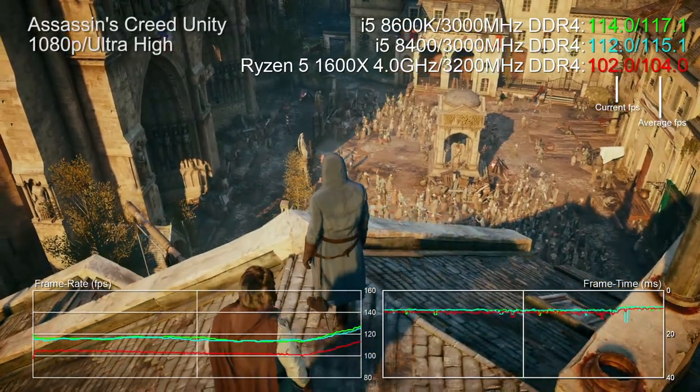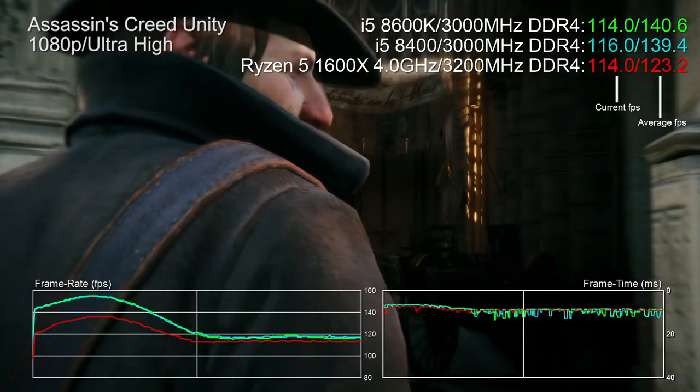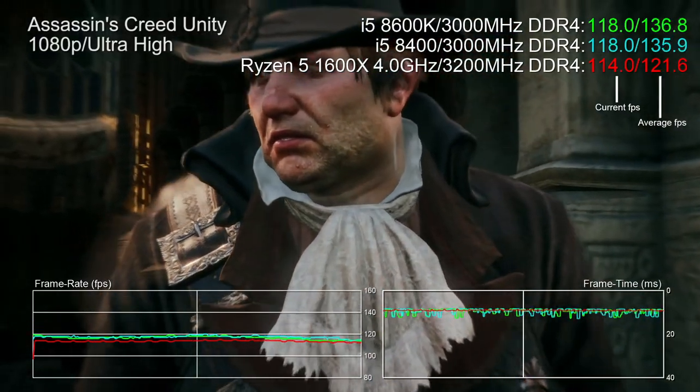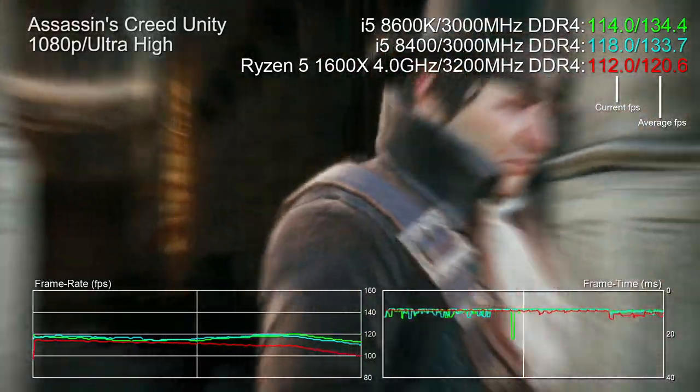Games with heavily multi-threaded engines are a little more complex. In that Notre Dame scene in AC Unity, Coffee Lake is tons faster this time — the extra cores are helping to make up the difference. However, Ryzen 5 shows better frame-time consistency: the red line on the frame time graph is smooth while the i5 equivalents exhibit jitter in the region of 4 milliseconds. Not a disaster for Intel, but curious.